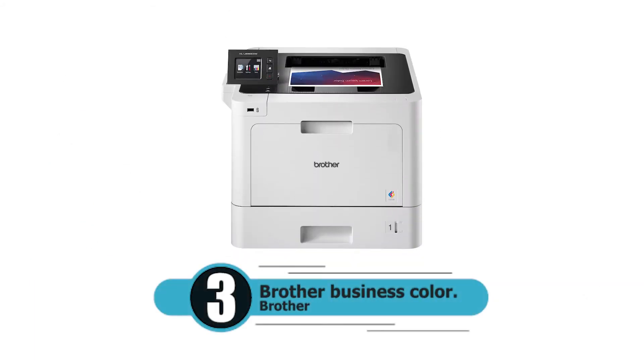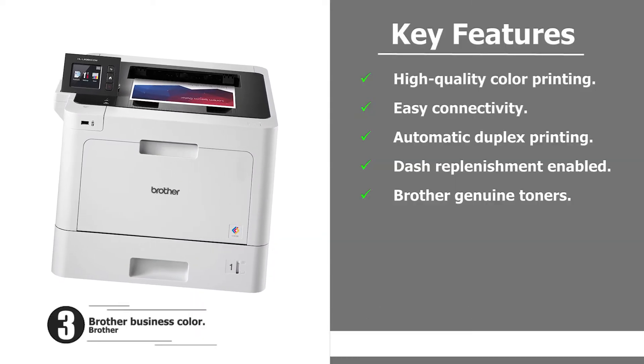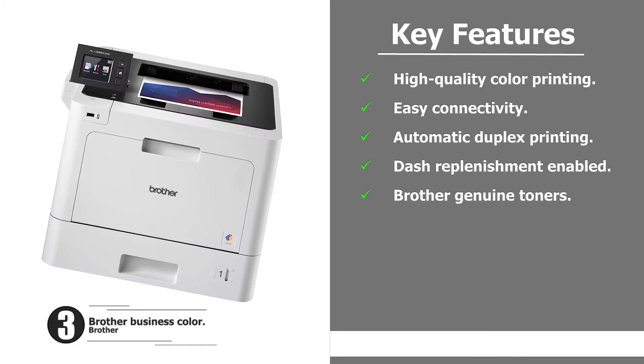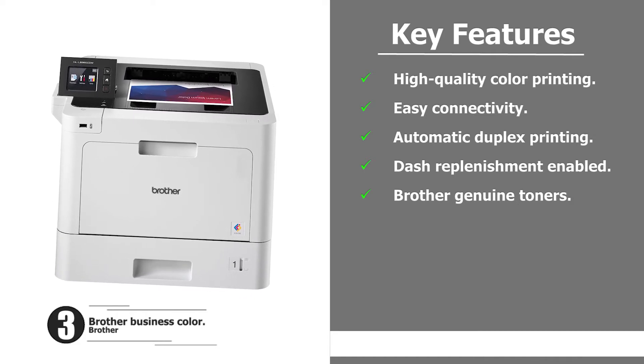Number three: Brother Business Color printer. Features include high quality color printing, easy connectivity, automatic duplex printing, dash replenishment enabled, and Brother genuine toners.